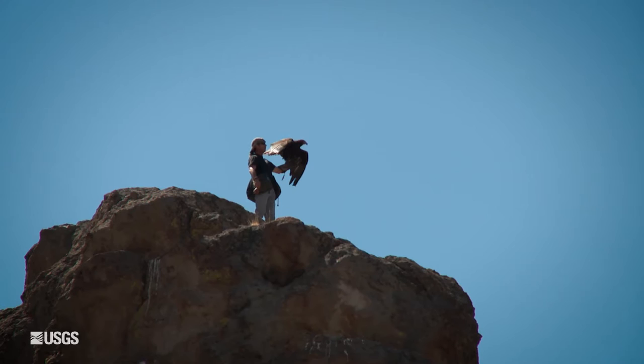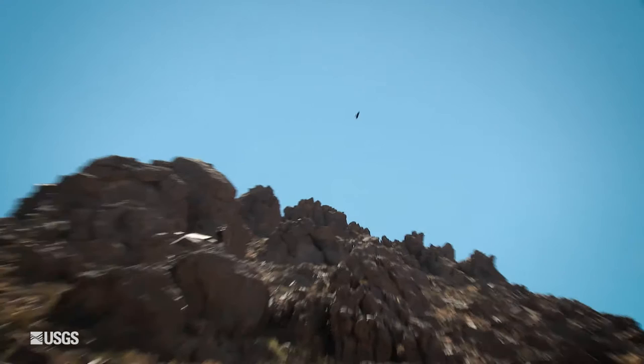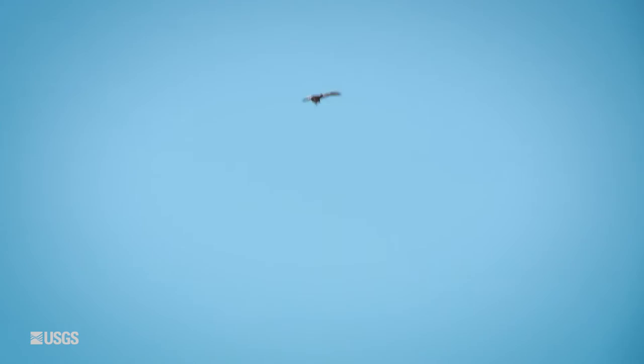We have a falconer who flies a golden eagle, our colleague Tony. Tony has been flying this trained golden eagle, and we're collecting accelerometry data on this trained bird. That's going to allow us to build a reference data set to understand the measurements from a wild bird.